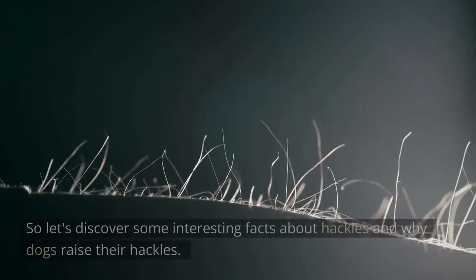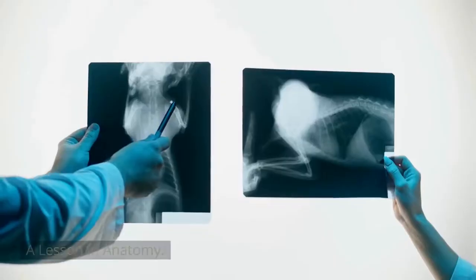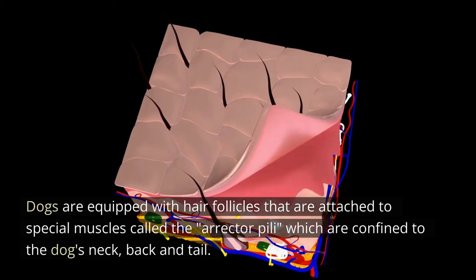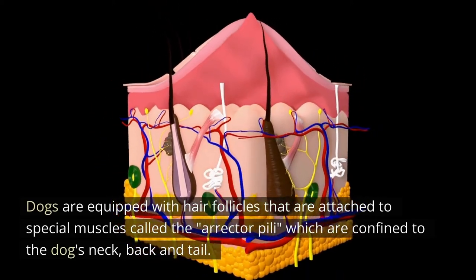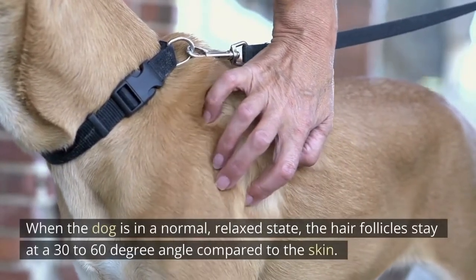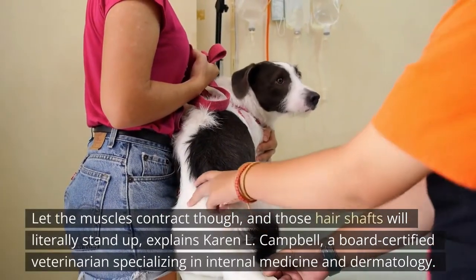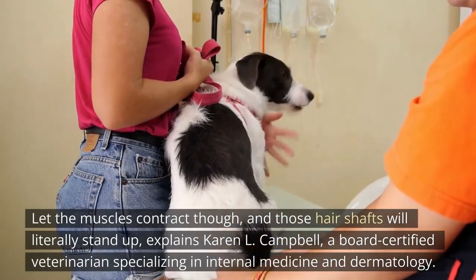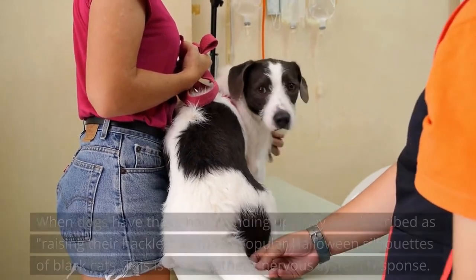A lesson in anatomy: dogs are equipped with hair follicles attached to special muscles called the erector pili, which are confined to the dog's neck, back, and tail. When the dog is in a normal relaxed state, the hair follicles stay at a 30 to 60 degree angle compared to the skin. When the muscles contract, those hair shafts will literally stand up, explains Karen L. Campbell, a board-certified veterinarian specializing in internal medicine and dermatology.